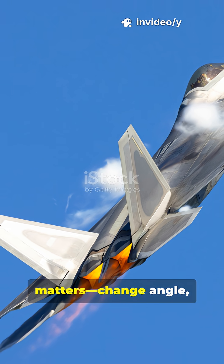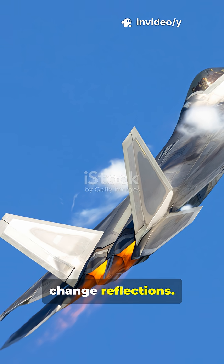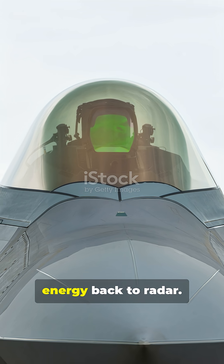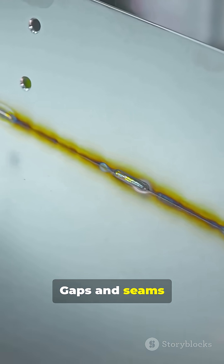Aspect matters — change angle, change reflections. The F-22 is stealthiest from the front. Edges can kick energy back to radar, and gaps and seams bounce returns.